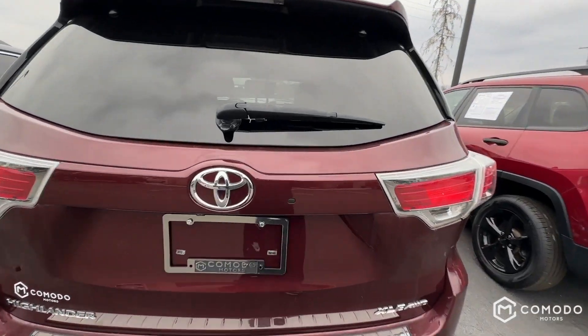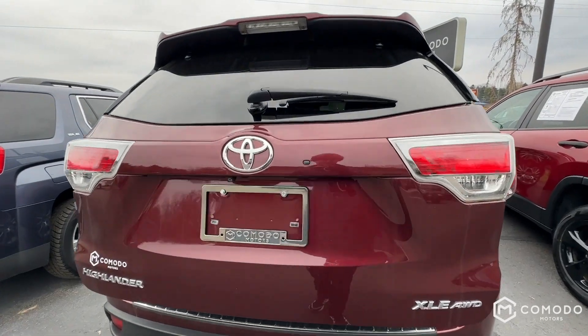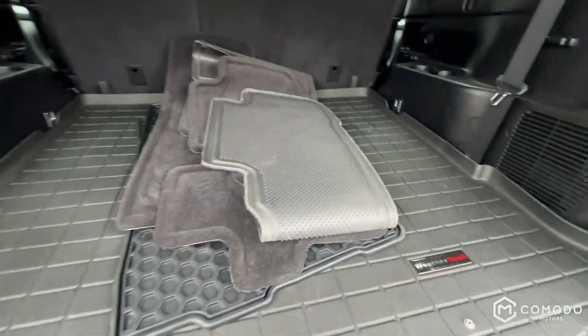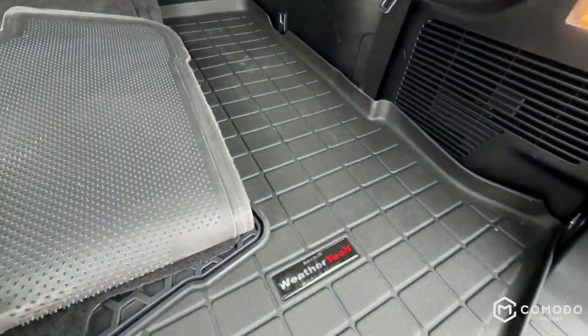Check out the trunk. Squeeze that little lever — power liftgate comes opening up. It's got a kind of WeatherTech liner in there.